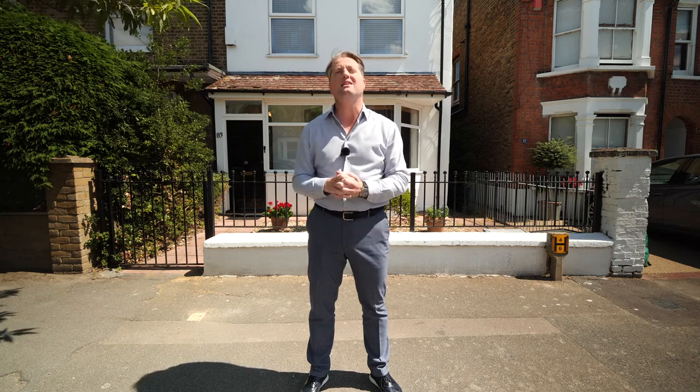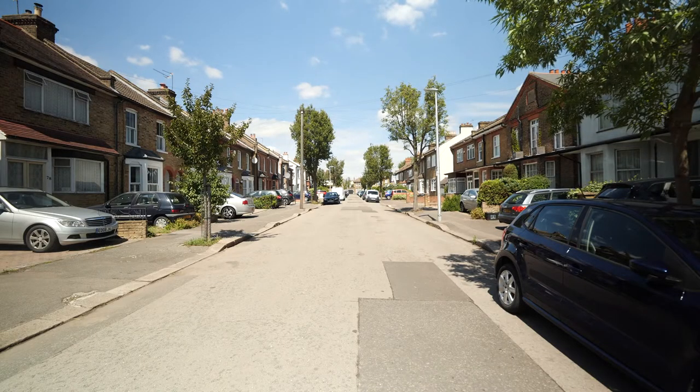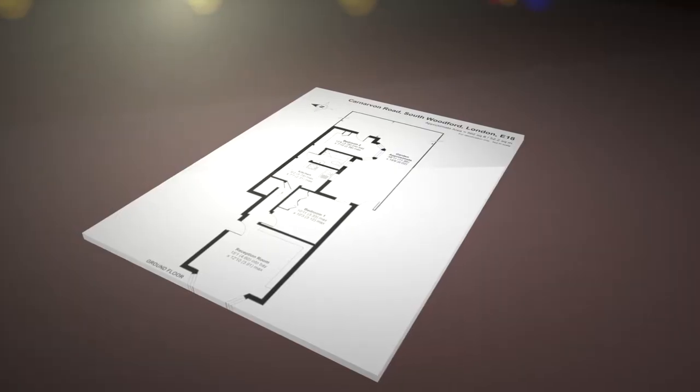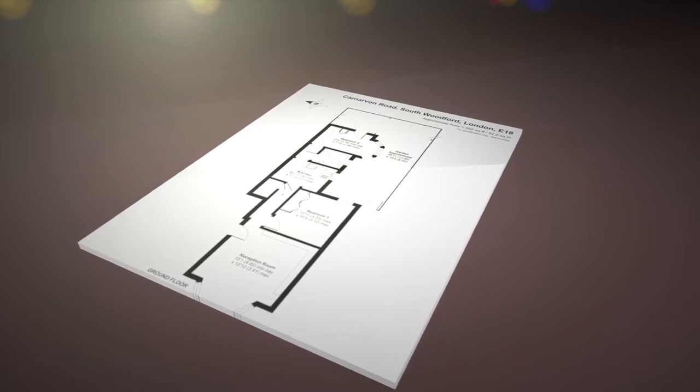Ladies and gentlemen, hello and a warm welcome to Neil King Property TV. Today we feature along this pretty tree-lined turning road on the ever-popular Church End Estate. Behind me is a beautiful two-bedroom ground-floor apartment that has sole use of a private rear garden. It's a lovely contemporary feel — come with me and let's take a look around.